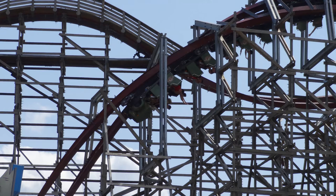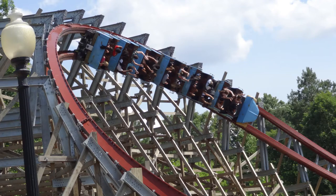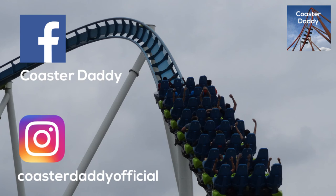I'm going to give Twisted Timbers a score of 9.5 out of 10. This ride is that good — it's a near-perfect ride and one you should absolutely experience. Make sure you go to King's Dominion and check out Twisted Timbers, and let me know what you think in the comments below. Make sure you like, comment, and subscribe. Follow me — CoasterDaddy — on Facebook and CoasterDaddyOfficial on Instagram. Thanks so much for watching!